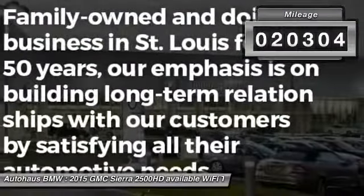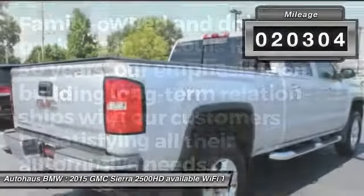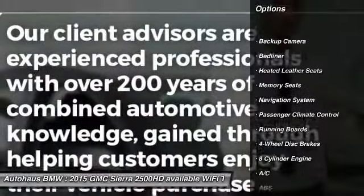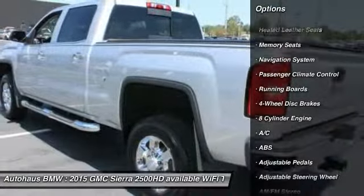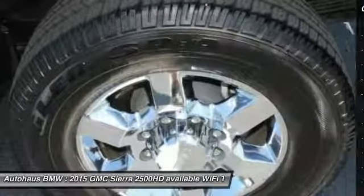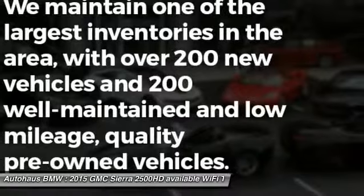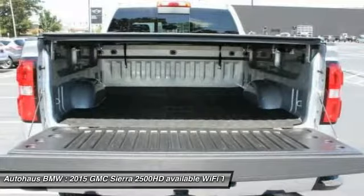This vehicle has less than 25,000 miles. Here are some of this vehicle's great options: remote engine start, steering wheel audio controls, stability control, keyless entry, power passenger seat, backup camera, anti-lock braking system, navigation system, heated seats, traction control.